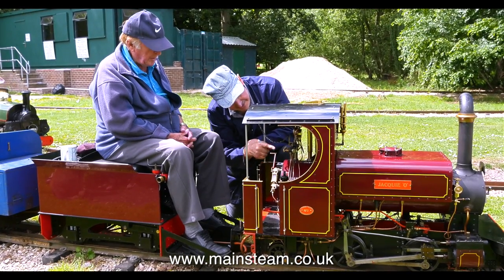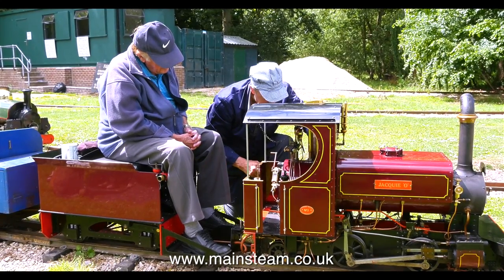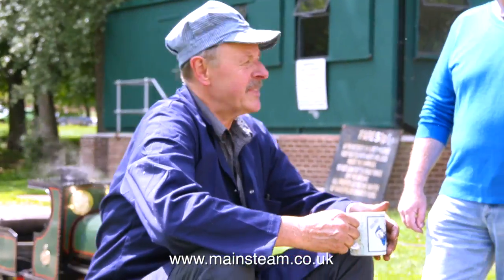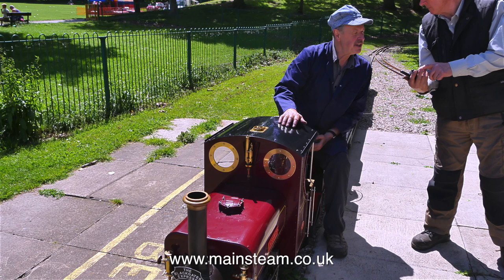Here's Philip once again with his Sweet William, and the gentleman sat on the tender is Philip's father. I remarked that I didn't think he was old enough to be Philip's father. Sorry about that, Phil — you don't look that old, honestly.